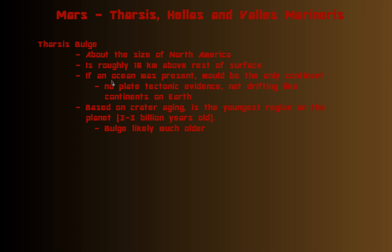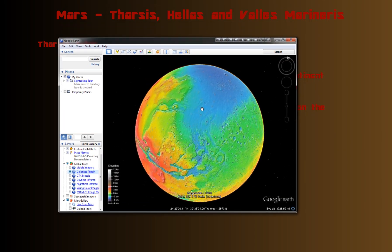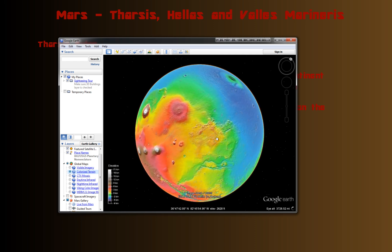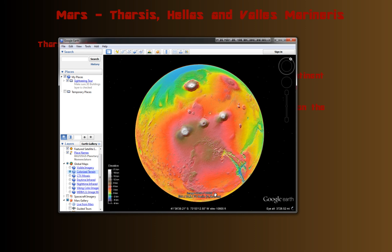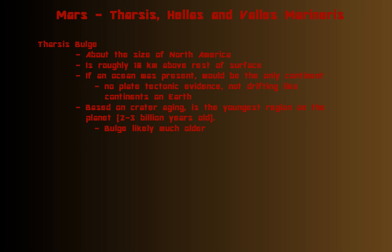If an ocean were present — Mars doesn't have an ocean, but especially in this elevation view — they chose low elevations to be blue, probably to give you the idea of where ocean water would be. If present, this would probably be the only continent on Mars. Earth has seven continents; Mars would probably only have one. And since there's no evidence of plate tectonic activity on Mars, that continent wouldn't drift around the planet like Earth's continents do.